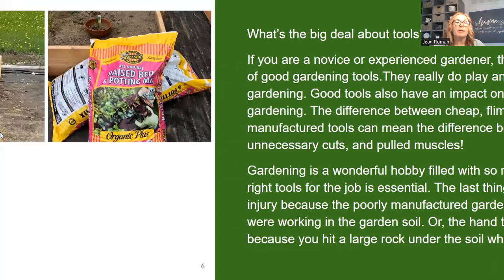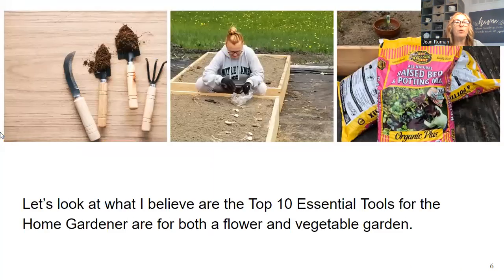Here are a few tools I want to show you — a knife, hand trowels, and a little garden fork. There's me planting some potatoes. I like to use organic materials in my gardens. Let's look at what I believe are the top 10 essential tools for the home gardener, for both a flower and a vegetable garden.